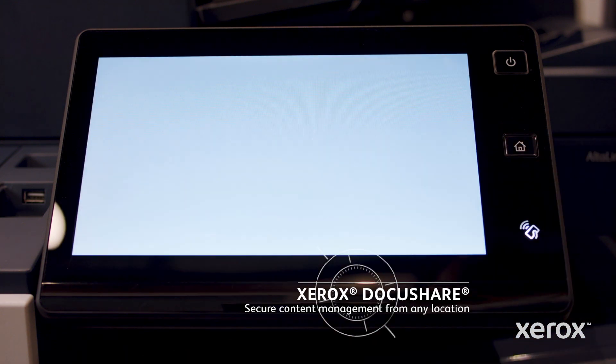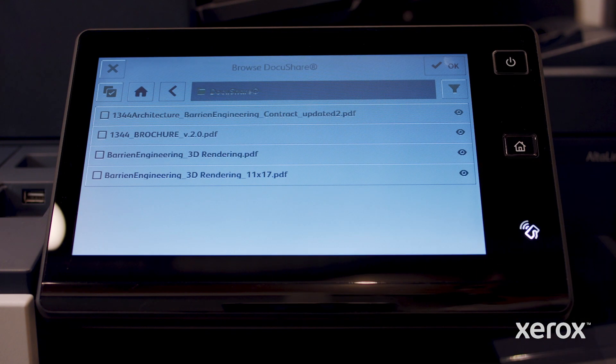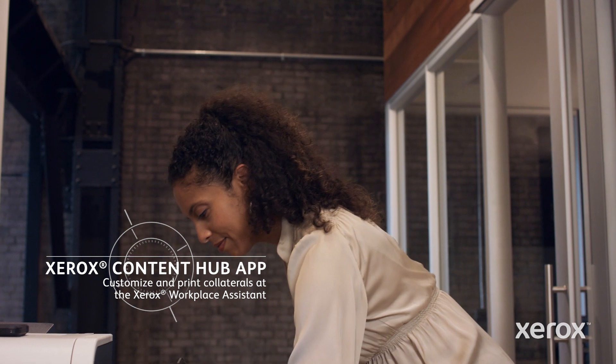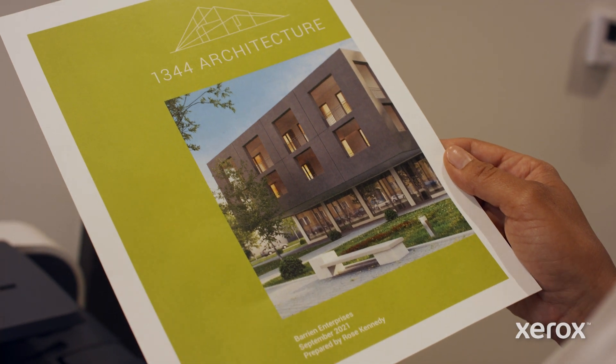After that, I needed to print some documents for an off-site meeting. We were finalizing design plans at the meeting, so I grabbed the latest concept from DocuShare. One last thing for the meeting — we store our standard brochures as templates in Xerox Content Hub. I just added the customer's name to the front of the brochure right at the device and printed one that's uniquely theirs. It's a great way to add a personalized touch with only a few seconds worth of effort.